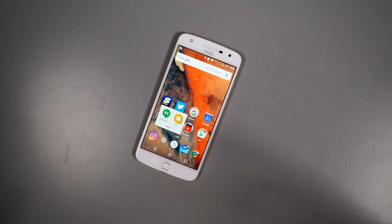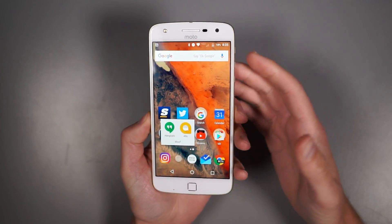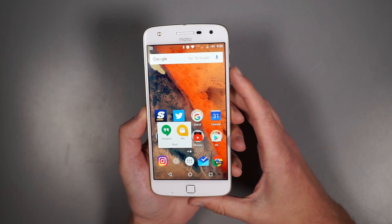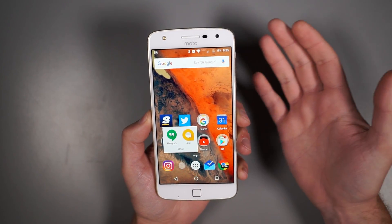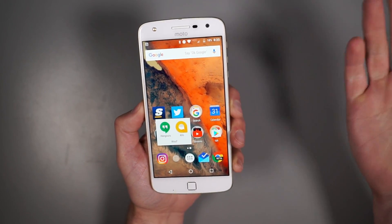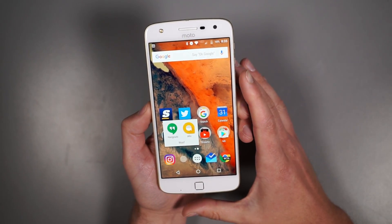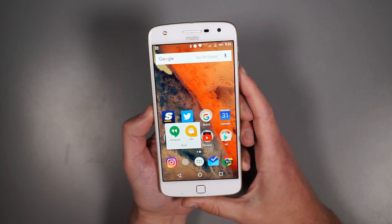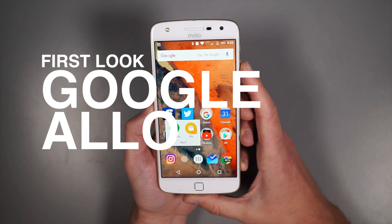Hey, what's up guys? Welcome back. Kalen here with Droid Life. So we're taking a look today at an app that we've been patiently - impatiently - waiting for since Google I.O. This is Google's Allo. It's their new smart messenger. And we've been talking a lot about it, it's been getting tons of hype in recent weeks. And just so happens that Google slipped it in. There's a lot to talk about here. Let's take a first look at Google Allo.